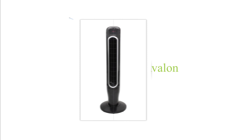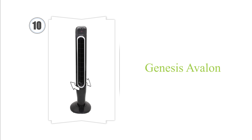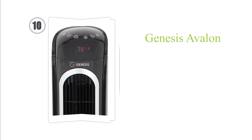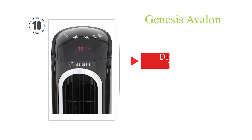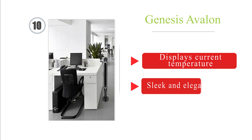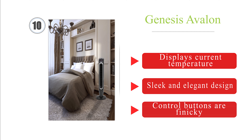Starting at number 10, the Genesis Avalon lets you select one of four oscillation settings between 60 and 360 degrees, enabling it to distribute air evenly throughout rooms of any size. Its overload protection feature automatically cuts power to the unit in the event of a blown fuse. It displays current temperature and has a sleek, elegant design. However, the control buttons are finicky.